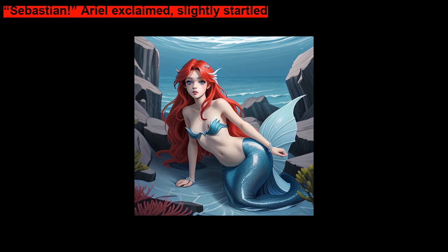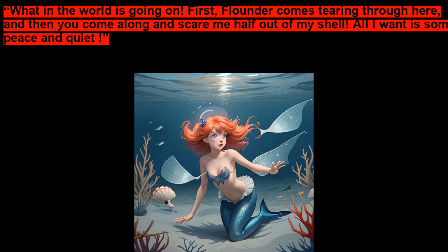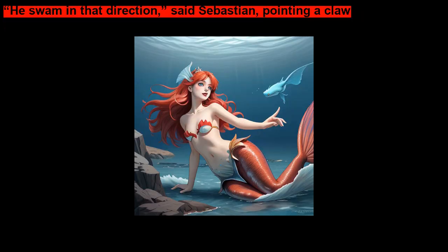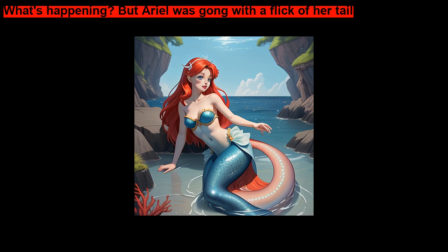Behind the coral was the red crab who was one of her father's most trusted advisors. Sebastian! Ariel exclaimed, slightly startled. Ariel! Sebastian replied. What in the world is going on? First Flounder comes tearing through here, and then you come along and scare me half out of my shell! All I wanted was some peace and quiet. Sorry, Sebastian, Ariel replied. But did you see where Flounder went? He swam in that direction, said Sebastian, pointing a claw. But Ariel was gone with a flick of her tail.